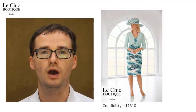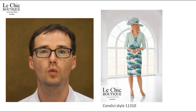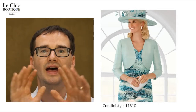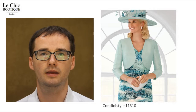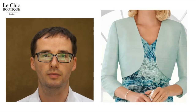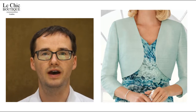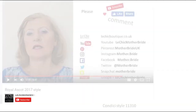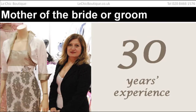In this video I'm going to describe Condici outfit 11310. I'll describe this outfit in detail and there are 10 different points I'd like to make. At the end of the video I'll give a bonus tip for how you can look your best as mother of the bride or mother of the groom or at your special occasion. I'm Brian, my mother-in-law Kula is the owner of the Chic Boutique in South London.